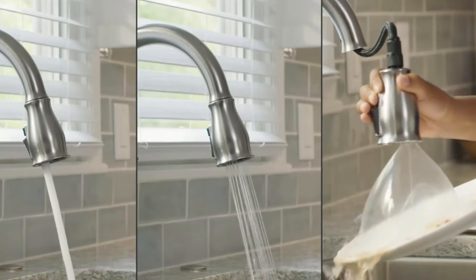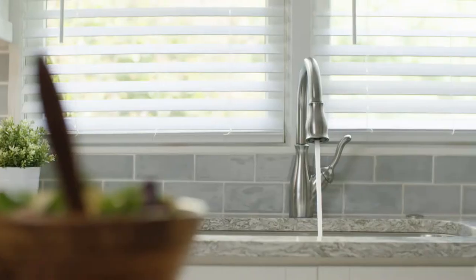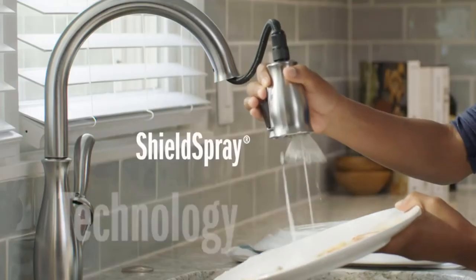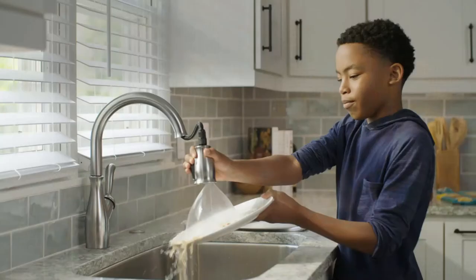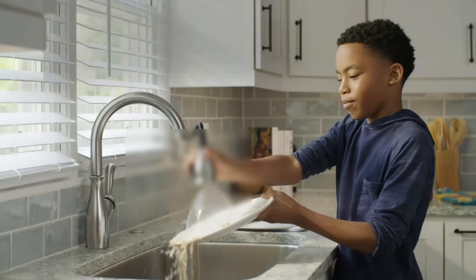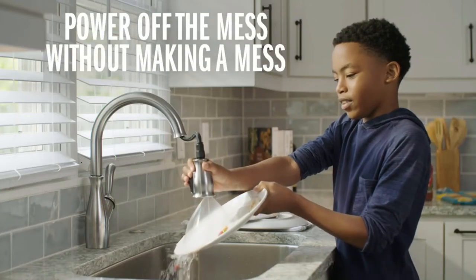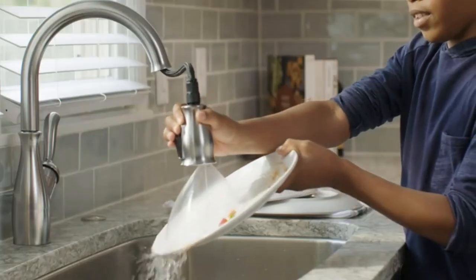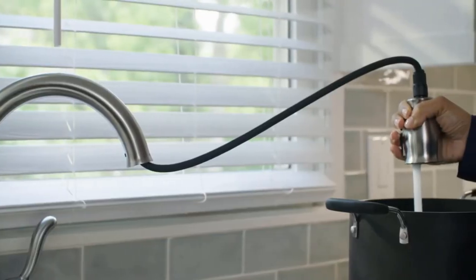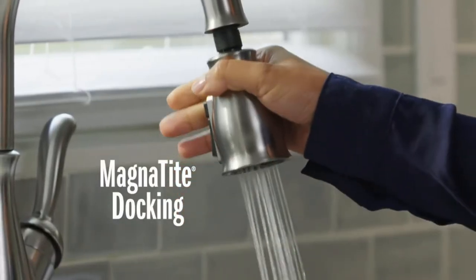It has somewhat of a classic look but doesn't look dated at all, and all the cool features are also present. A great quality-of-life feature is the spray control — you can control the power of the spray from a robust stream to a gentle one, which will make quick work of any stubborn mess on your dishes. It also has cool magnetic docking which will conveniently snap the sprayer into place.